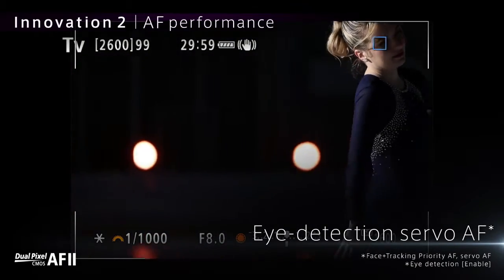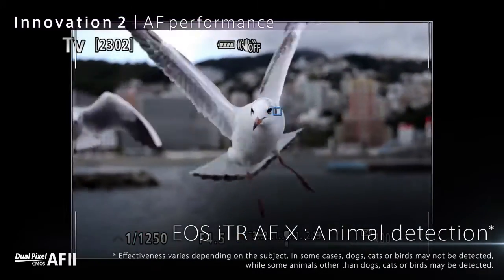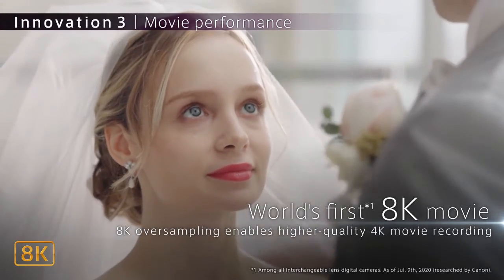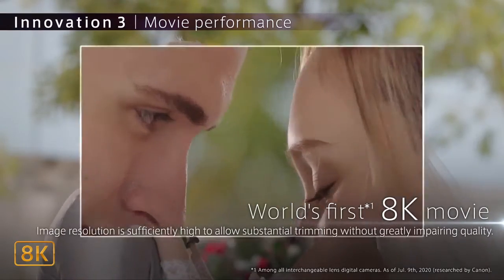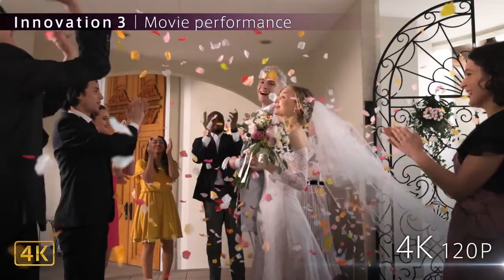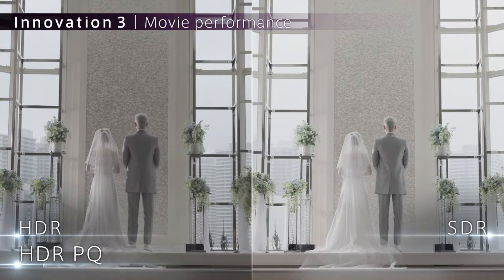High-speed continuous shooting of up to 12 FPS with mechanical shutter, and up to 20 FPS with electronic silent shutter. Dual Pixel CMOS AF covering approximately 100% of the area with 1053 AF zones. Subject tracking of people and animals using deep learning technology.